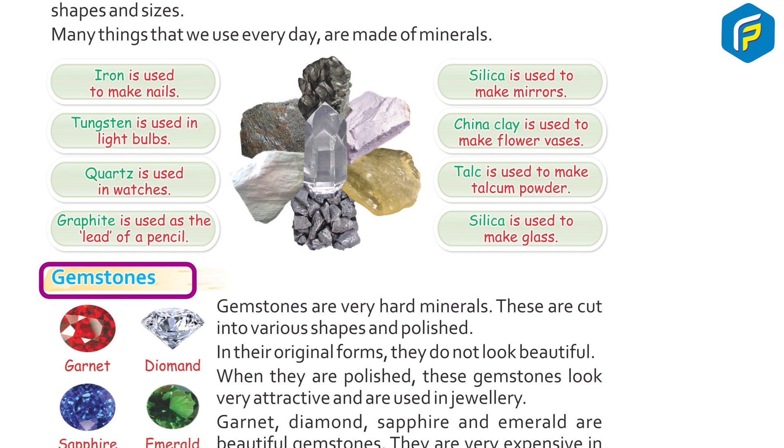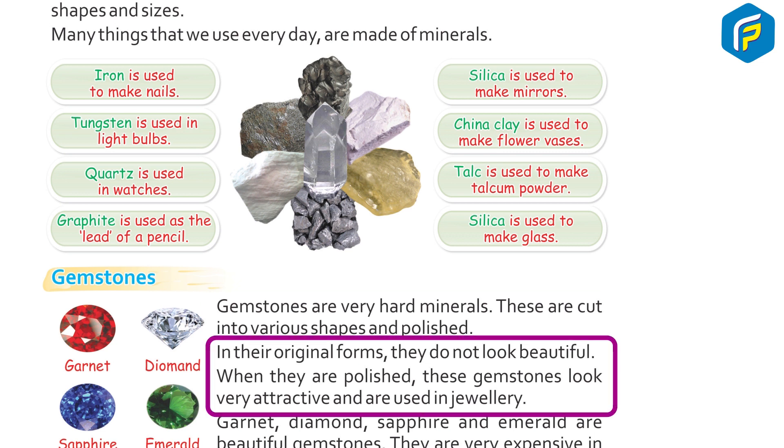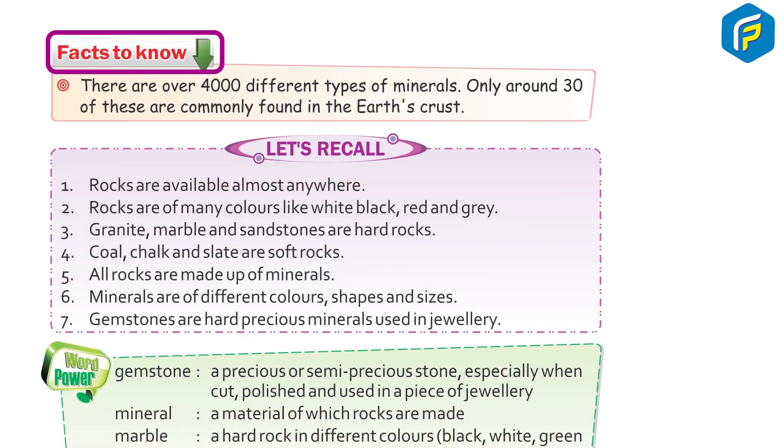Gemstones are very hard minerals. These are cut into various shapes and polished. In their original form they do not look beautiful, but when polished, gemstones look very attractive and are used in jewelry. Diamond, sapphire, and emerald are beautiful gemstones. They are very expensive in the market.